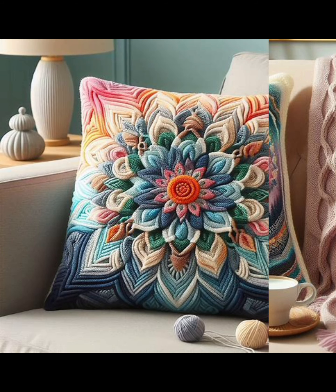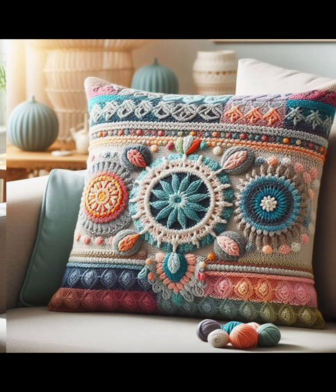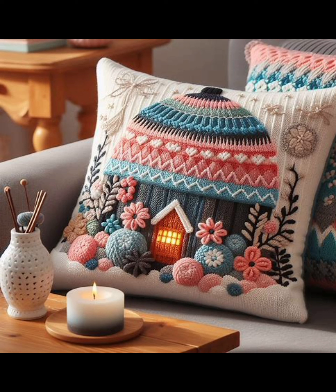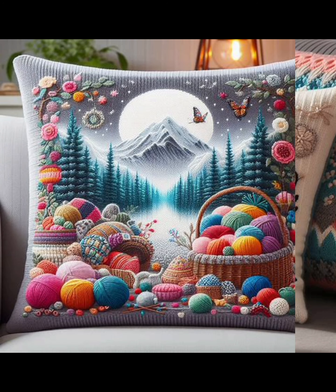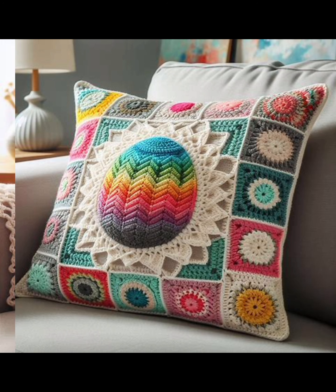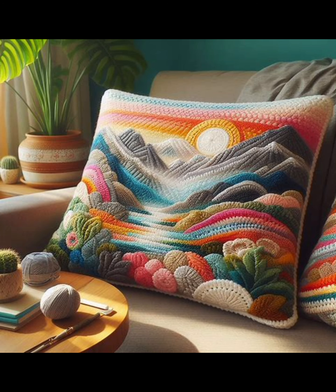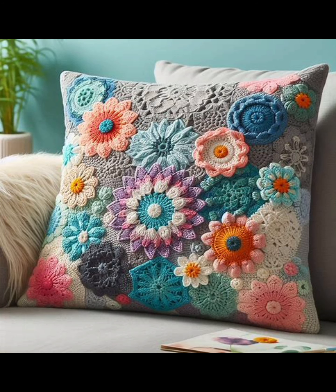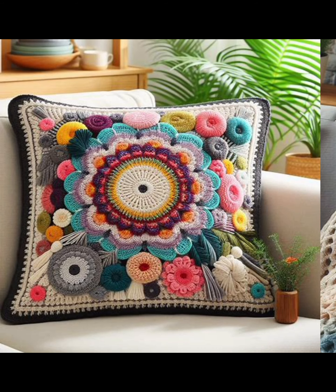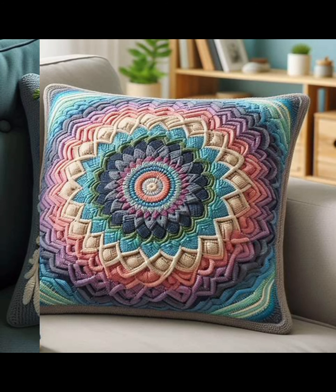I hope you enjoyed this video and found some crochet patterns that you love. If you like this video, please leave a comment below and let me know which pattern was your favorite. If you like to do something different, then definitely try this type of design. In this video you will get many crochet knitted ideas by watching which you can make very beautiful designs.